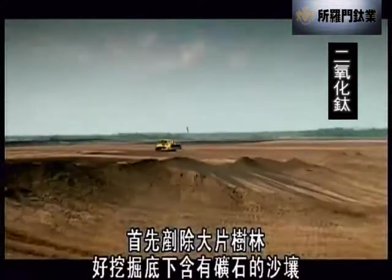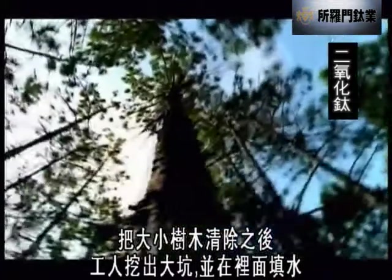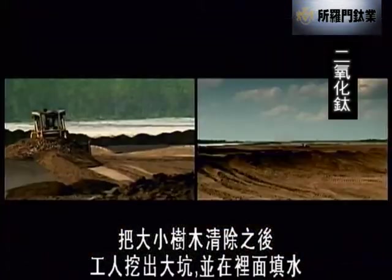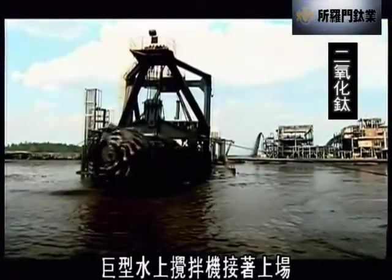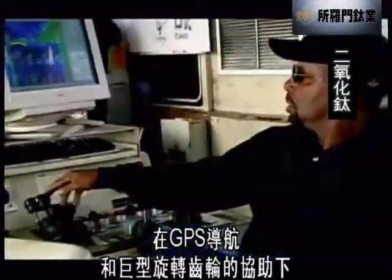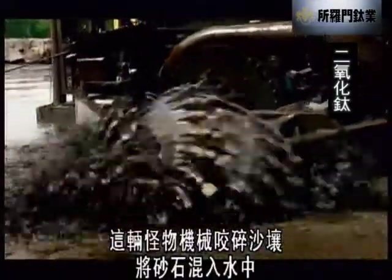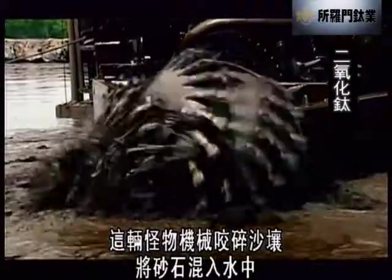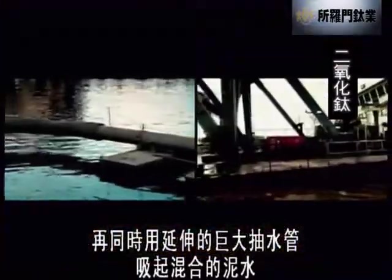They begin by clearing vast areas of forest in order to mine the sandy ground which contains the ore. Once cleared of trees and undergrowth, a team of diggers then create a massive pit which is filled with water. At this point, an absolutely huge floating mixing machine sets to work. Guided by GPS and armed with a massive rotating toothed wheel, this ugly monster chews up the sandy ground and churns it into the water. Meanwhile, a vast suction pipe sucks up the resulting sandy mixture as it...